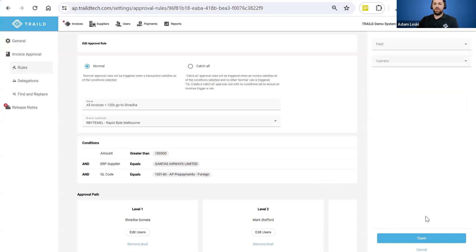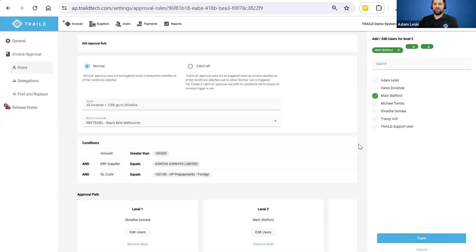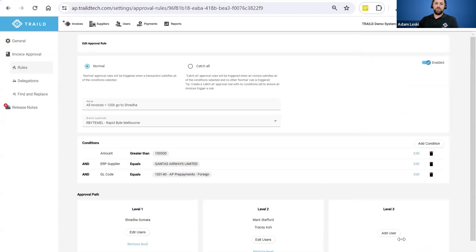I also have the ability to set up multi-level approvals up to seven levels. At the second level of approval, I can add not only Mark to review it, but also Tracy to review it — so two reviewers within the second level of approval. Essentially, we can configure whatever you like in terms of automated routing. It's all pretty simple and out of the box.